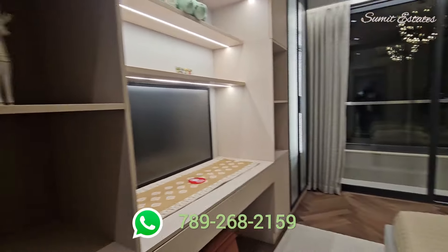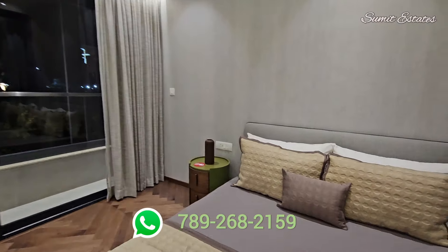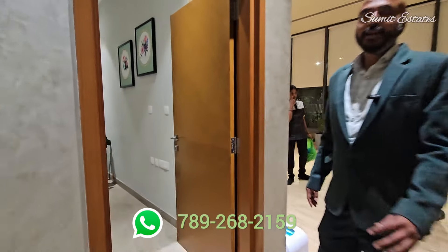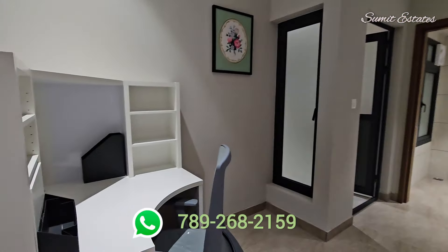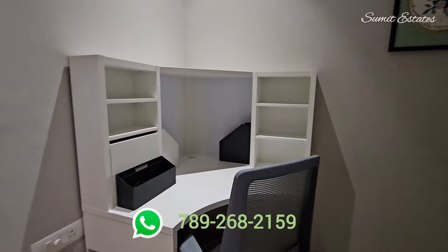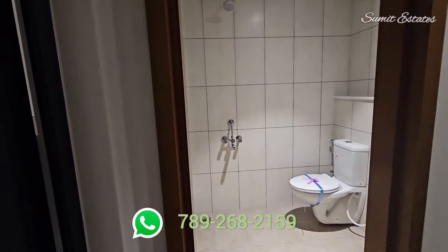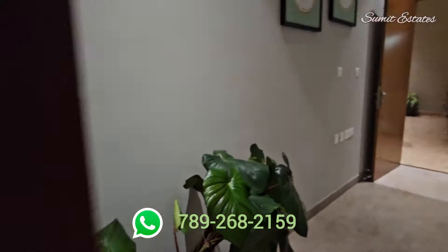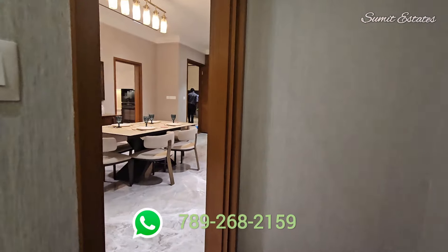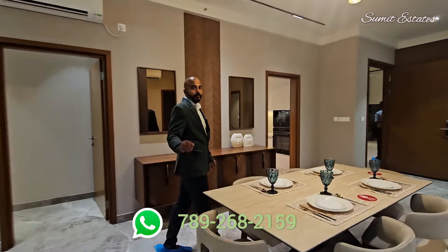This is your last bedroom, with an attached washroom and a study room. So this was your 4BHK Premia unit.